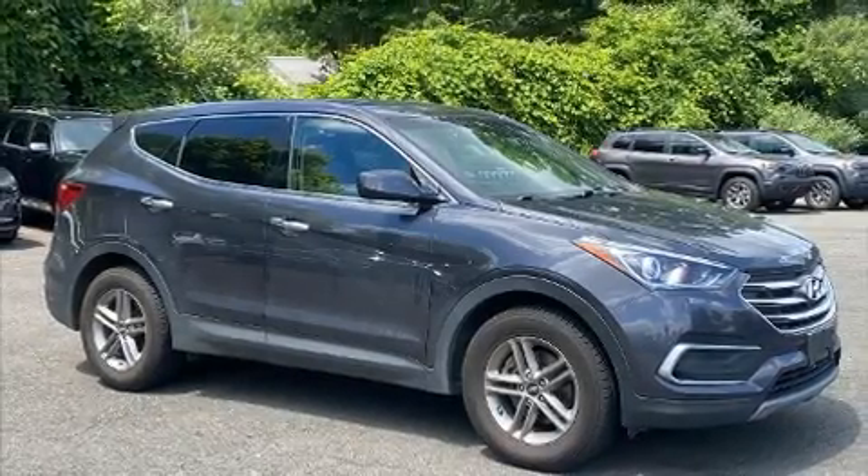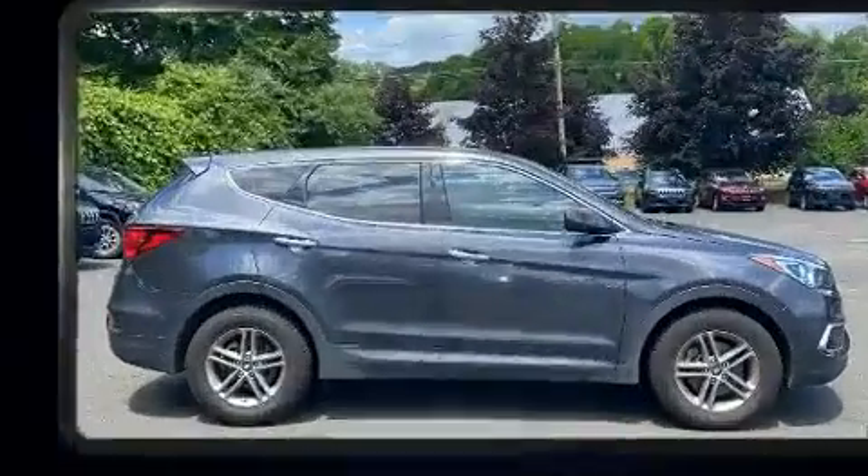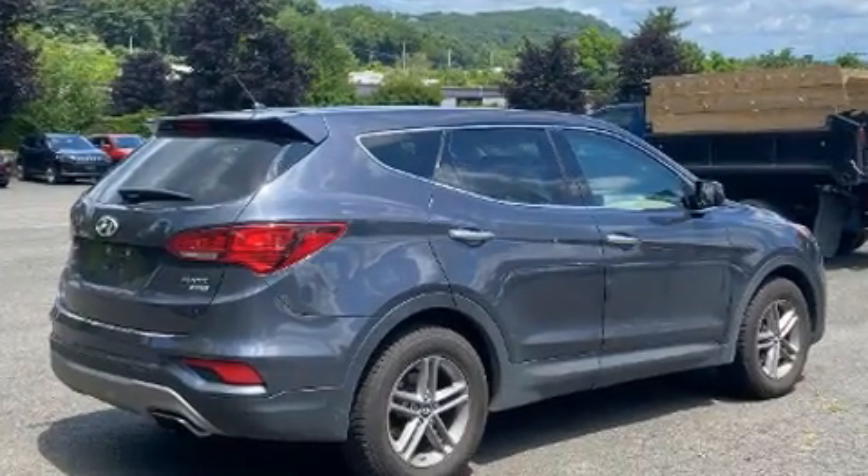Step into the 2018 Hyundai Santa Fe Sport. Smooth gear shifts are achieved thanks to the 2.4-liter four-cylinder engine. And for added security, Dynamic Stability Control supplements the drivetrain.